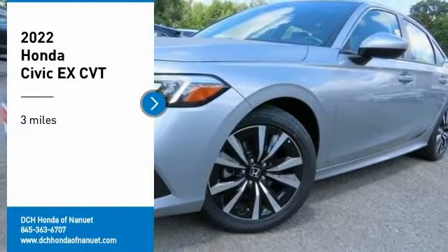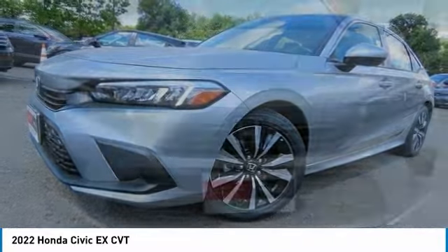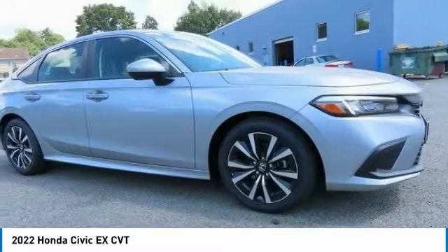Make a great choice today with the 2022 Honda Civic. Honda Civic: practical, awesome gas mileage, and incredibly reliable.